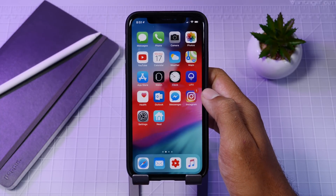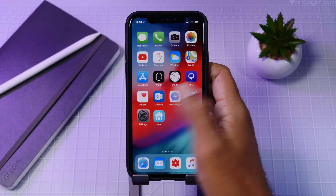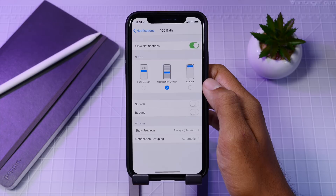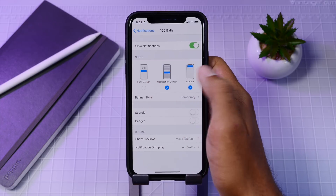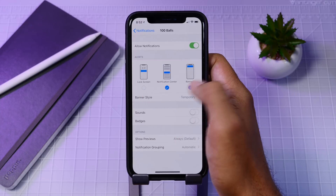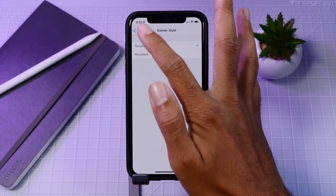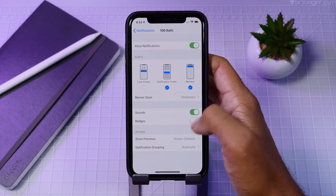In the Settings app, the notification menu now has a more expansive and in-depth UI to manage your notifications per app. You have a few more options, and the icons are more detailed with a better-looking UI that really makes managing notifications easier.